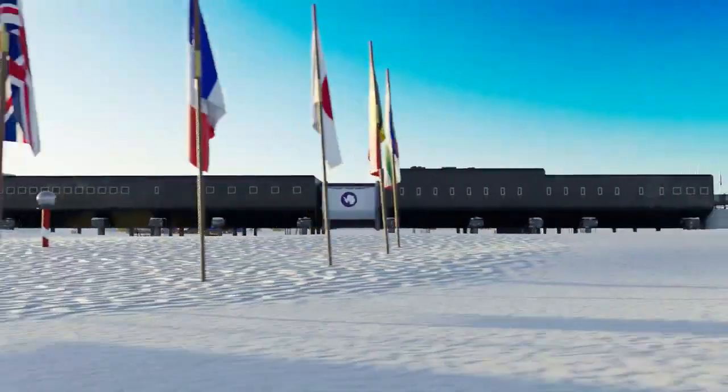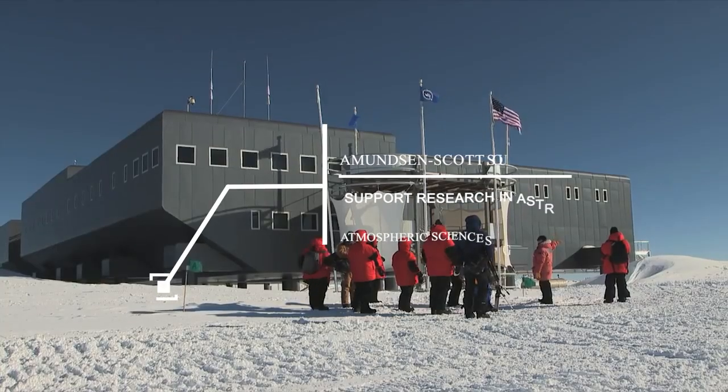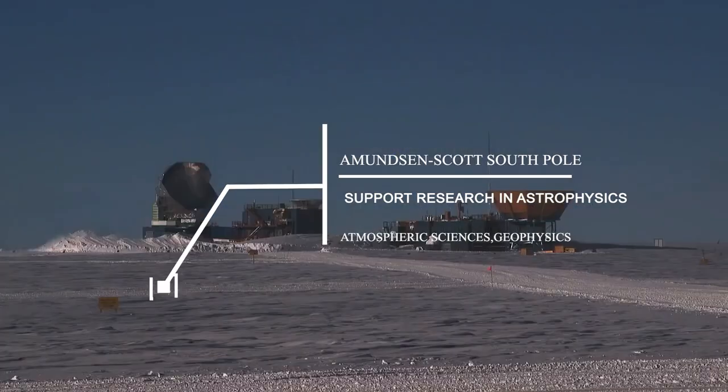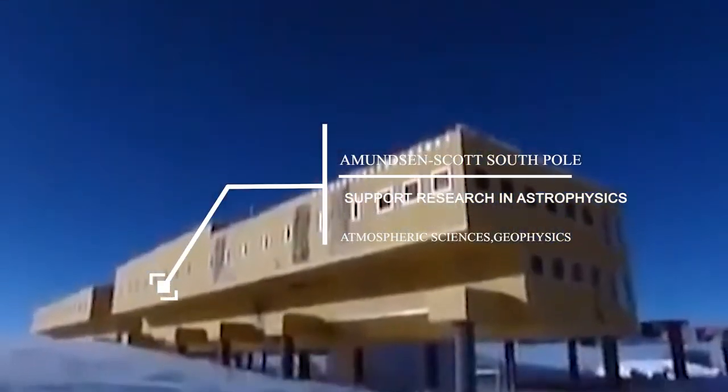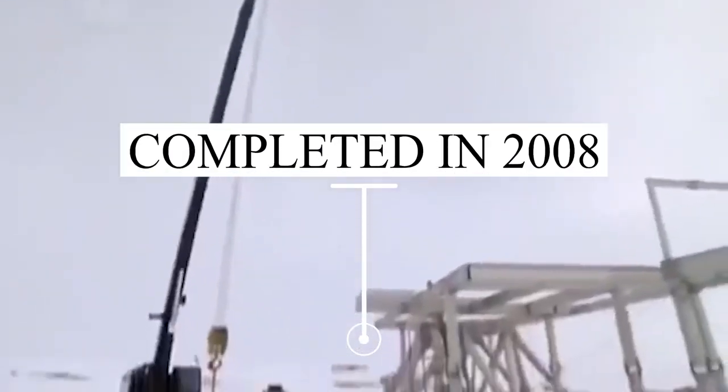Another prominent research facility is the Amundsen-Scott South Pole Station, situated at the southernmost point of the Earth and established to support research in astrophysics, atmospheric sciences, and geophysics. Construction began in 1956 and required the transportation of materials and equipment over vast distances. The current South Pole Station, which replaced the original one, was completed in 2008 and represents a significant investment of time, resources, and scientific collaboration.